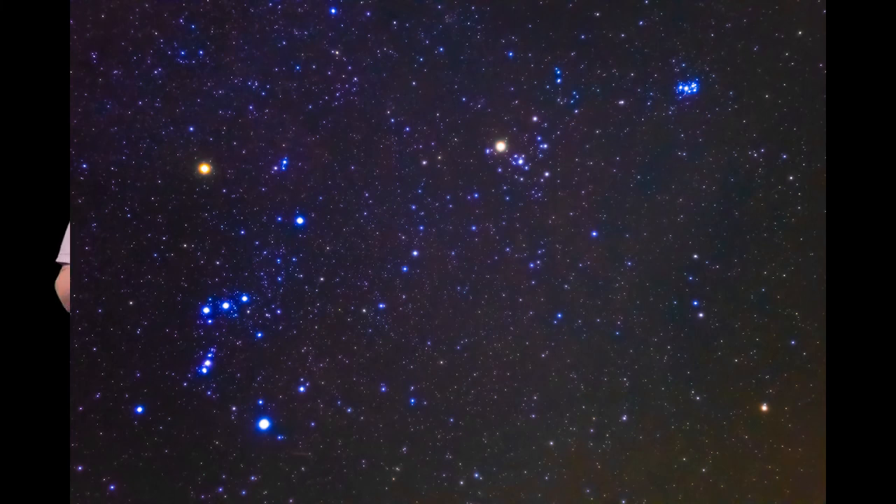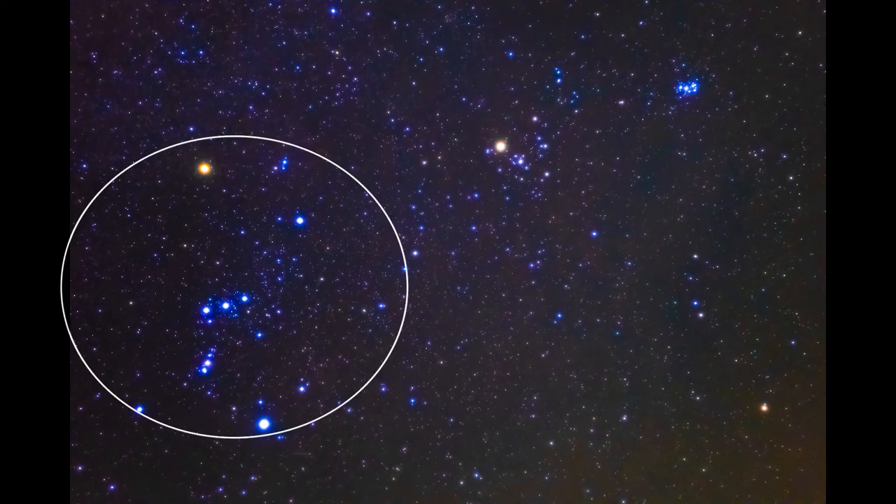Now, the Pleiades object is what we call an open star cluster. This essentially means that there's a bunch of stars in a small area, and it's quite easy to be able to find this star cluster with just the naked eye. One way you can try to locate the Pleiades is by first identifying the constellation of Orion. Once you're able to find Orion, it's quite easy to see because there are three stars in a very linear fashion — a line — and they're quite bright stars as well.